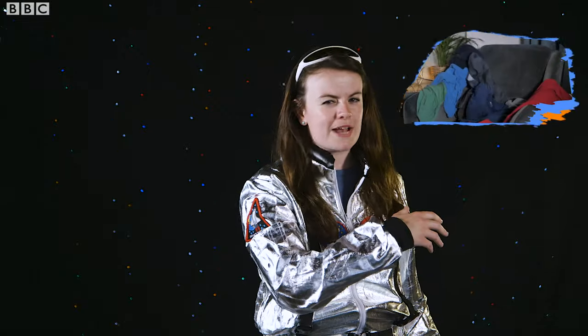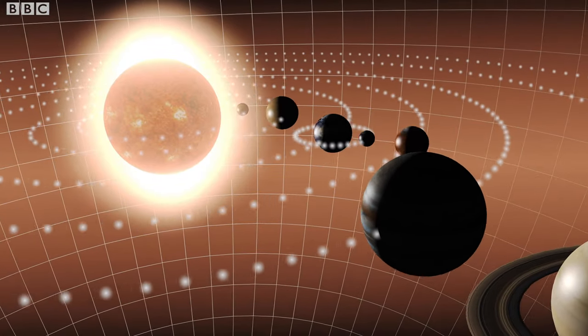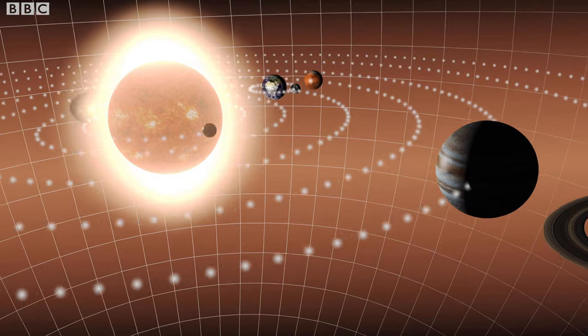What is the biggest thing that you've ever built apart from the mountain of mess in your bedroom? Is it a snowman? How about a triple chocolate cake? Or what about an entire solar system with the sun in the middle and all of the planets orbiting around the outside including our lovely Earth?